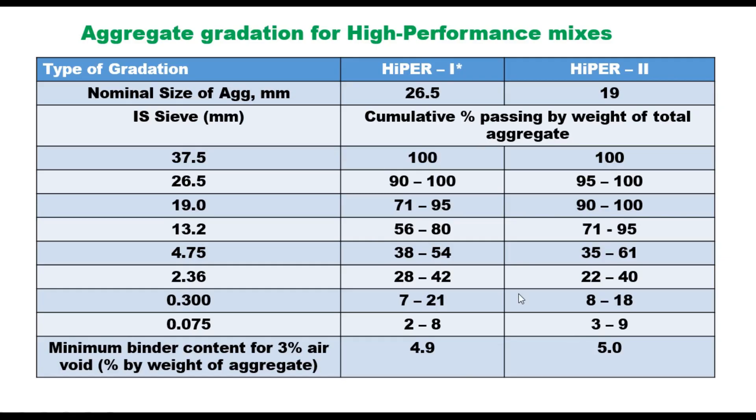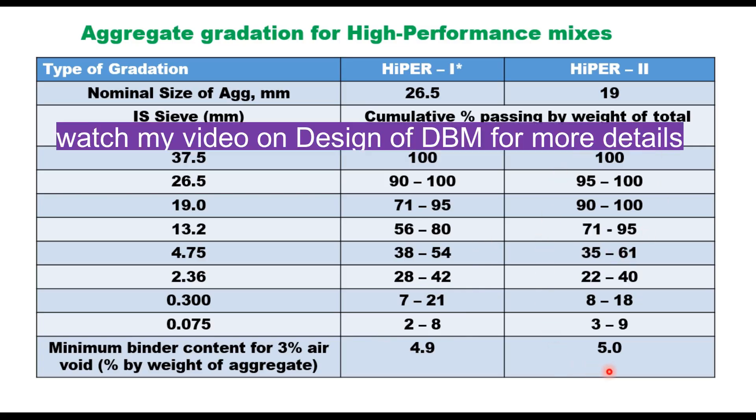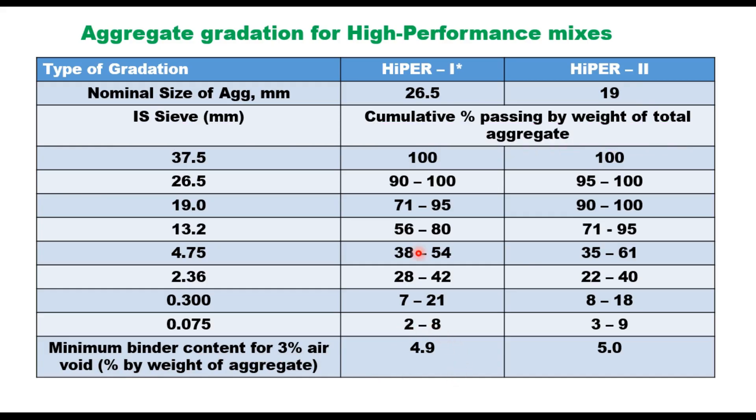HyMA Grading 1 (HyMA-1) is specified for a layer thickness of 50 to 75 mm and its grading is exactly the same as in DBM. HyMA Grading 2 (HyMA-2) has been taken from a French code. The minimum binder content for 3% air voids is 4.9% for 26.5 mm nominal aggregate size and 5.0% for 19 mm aggregate size. Note that these percentages are by weight of aggregate — 5% by weight of aggregate equals approximately 4.75% by weight of mix, and 4.9% equals approximately 4.67% by weight of mix.